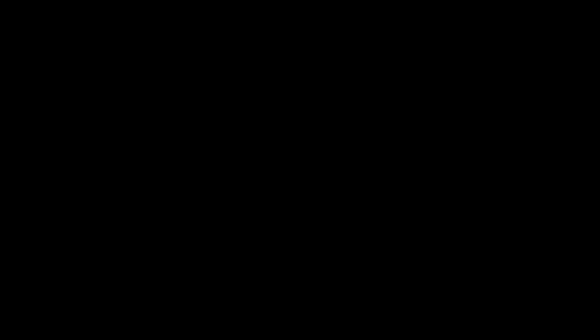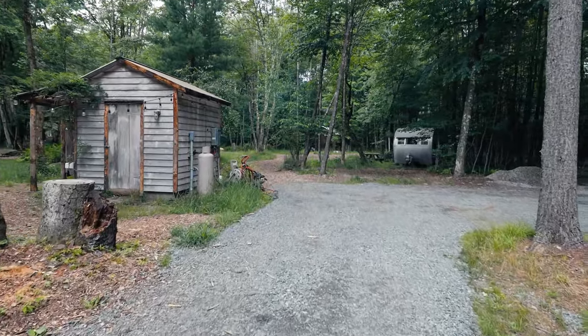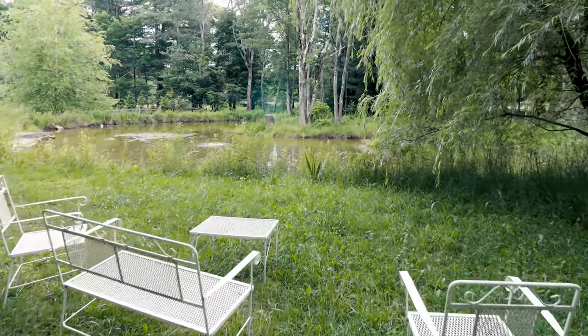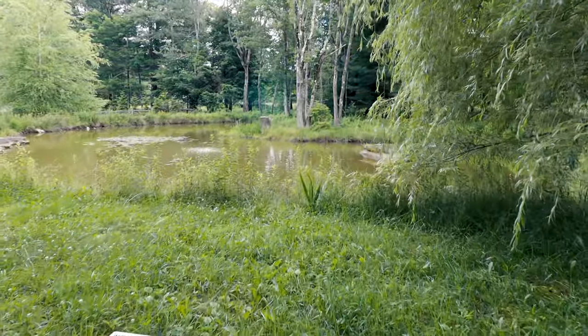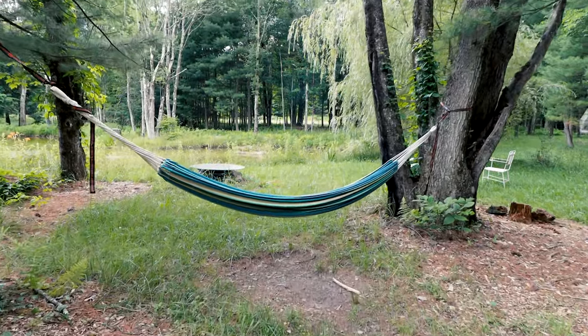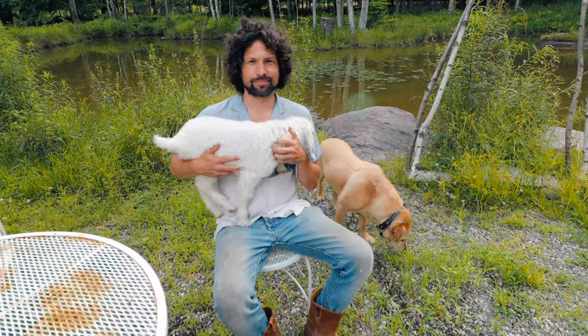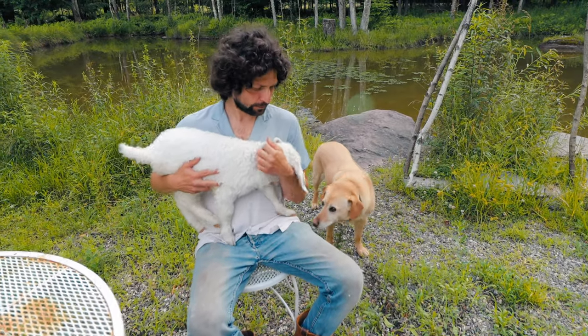Let's now hop into the tour of tiny home number two at the Outlier Inn. As mentioned, the Outlier Inn is so much more than just one tiny house. Just in case you saw last week's video, I did a more detailed overview of their property then, so I'll do a more condensed version right now. This is Josh — he's the owner of the Outlier Inn for 19 years and counting, with his goat Eno and his dog Beulah.